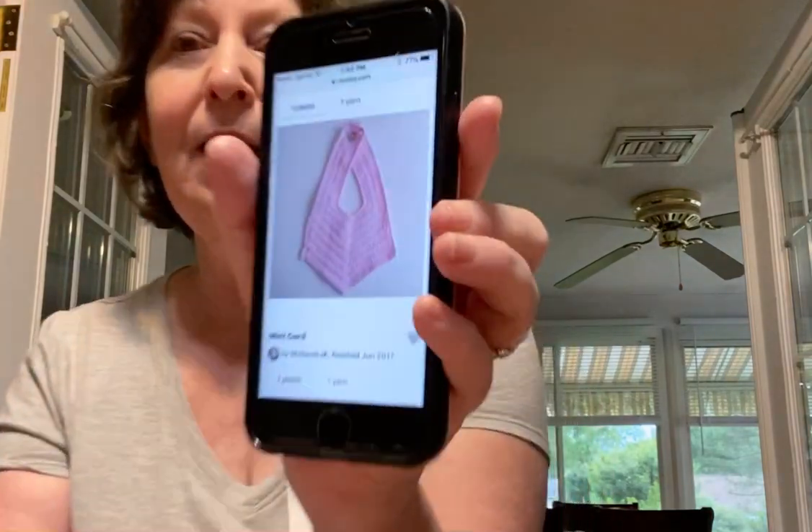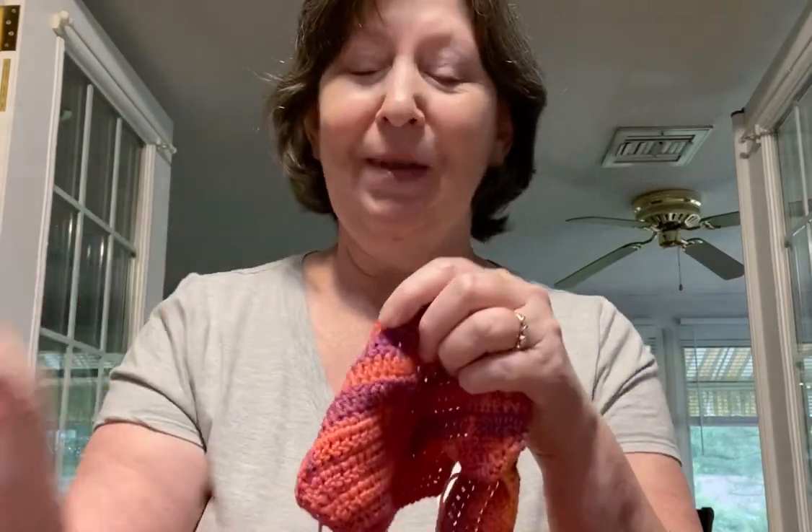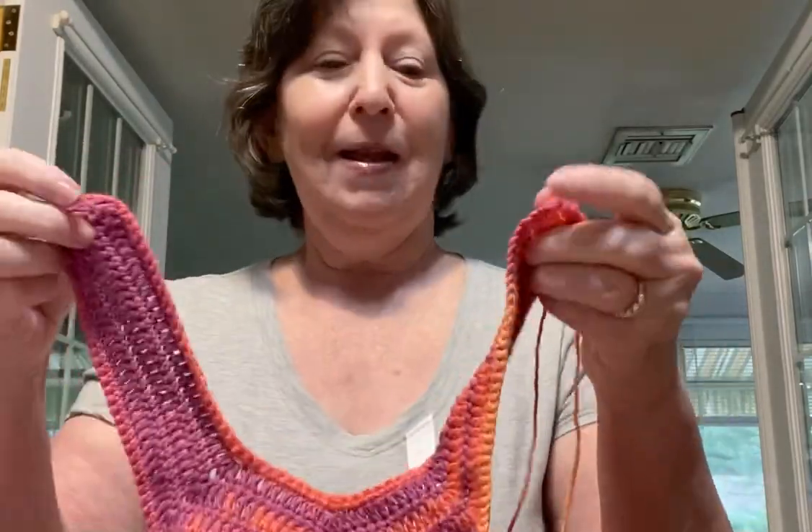I think it makes a great baby gift, and if it's a cotton, it doesn't matter if the baby chews on it. Here are some ones that other people have made — that's just a plain pink, some plain colors, and they did the multi colors. That looks like maybe a Sugar and Cream yarn. It calls for a sport weight yarn, which would be lighter. I think I can get two bibs out of this — I didn't even get to the black color yet.